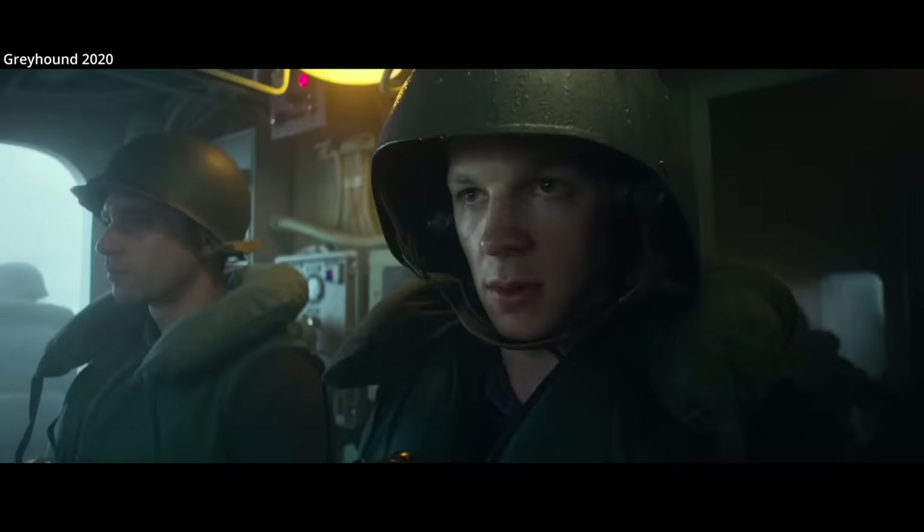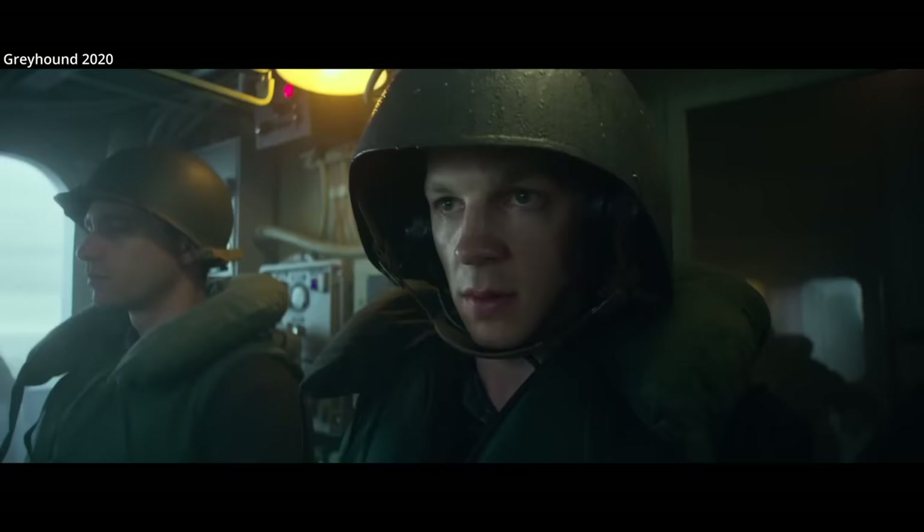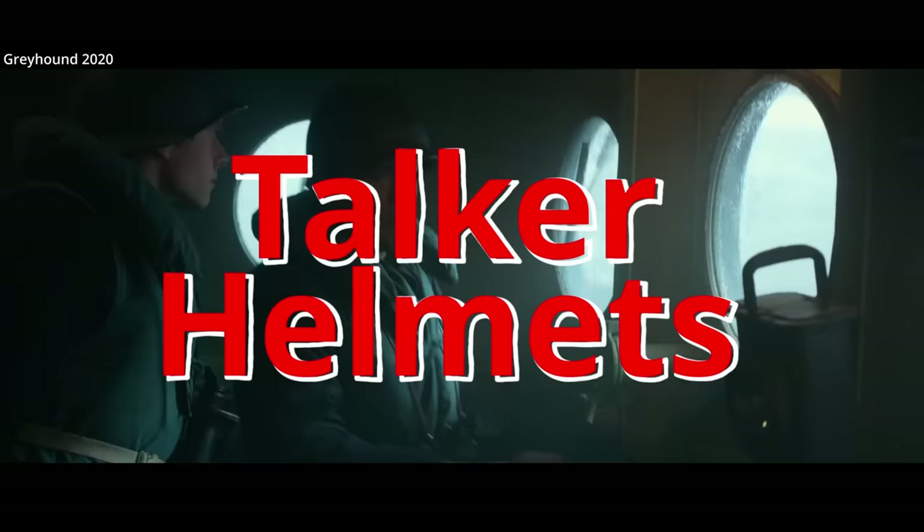Range 1100 yards, sir. Bearing! Sonar bridge, bearing. Bearing starboard 01.